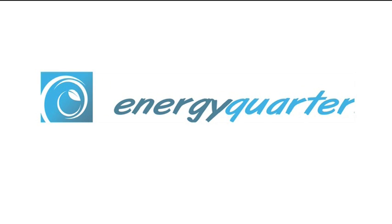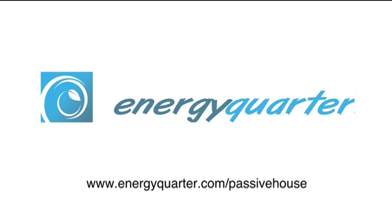To begin your Passive House journey, go to energyquarter.com/passivehouse.